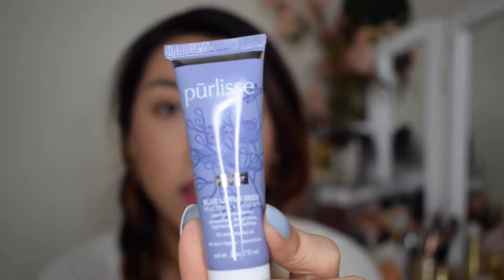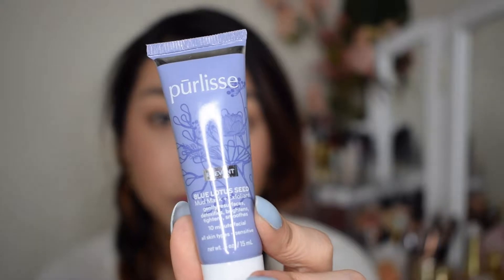So the first thing I see in this bag is a Pure Lease Prevent Blue Lotus Seed Mud Mask and Exfoliant. It gently resurfaces, detoxifies, brightens, tightens, smooths — it's a 10-minute facial for all skin types including sensitive skin. Blue Lotus Extract is a powerful antioxidant. Ingredients include white clay, bamboo, ginger, mushroom, and white tea. Really interesting ingredients — Pure Lease always has some pretty interesting ingredients.